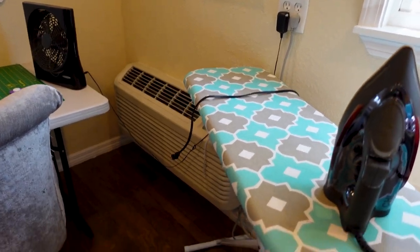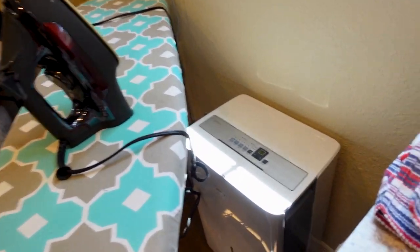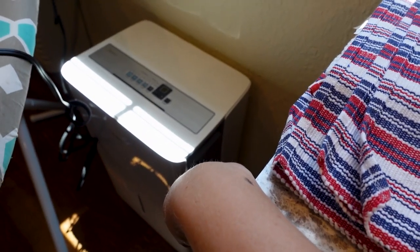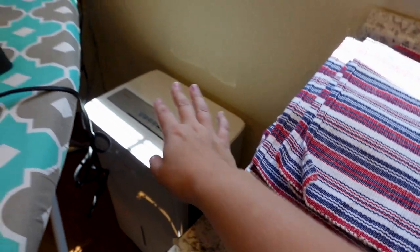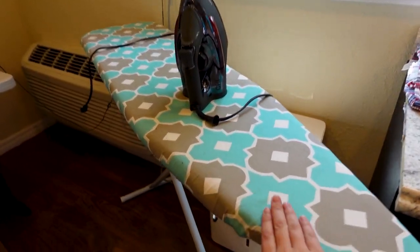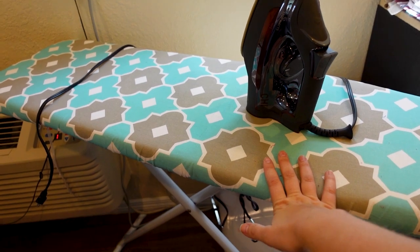Of course we have the air conditioner, and if you guys remember when I had to redo the interior of my shed it was full of mold, so I do have a dehumidifier in here just to prevent that from ever happening again. I keep my ironing board stashed over here — I'm hoping to eventually get one that'll fold down from the wall, but until then it's just set up from my last project.